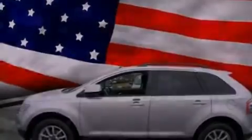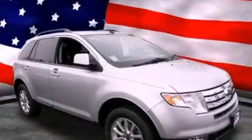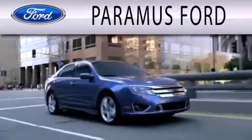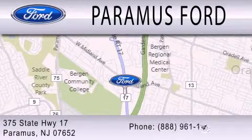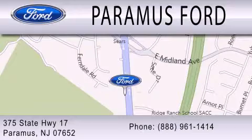This automobile won't last long at this price. Call and arrange a test drive now. Paramus Ford is dedicated to doing everything possible to ensure that the experience you have selecting your next vehicle is as pleasant as possible. We are located at 375 Route 17 in Paramus. We'll see you next time.